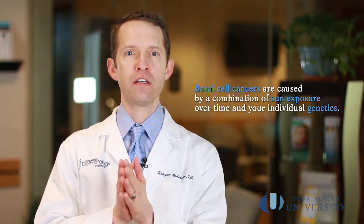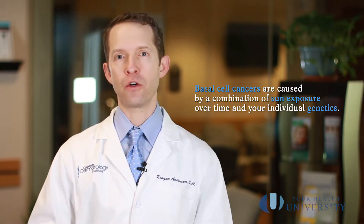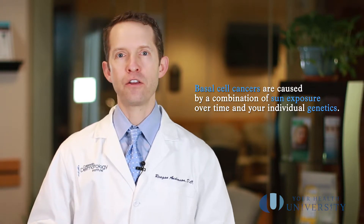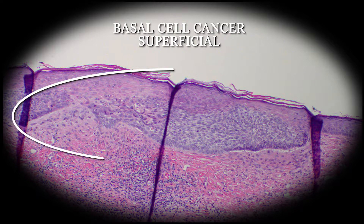Why do you get basal cell cancers? The real reason is a combination of sun exposure over time with your individual genetics. The more sun exposure you have, the more damage in your DNA you will accumulate, and as you get older and older, that damage will eventually show. It might show in premature aging, or it might show in pre-cancers, or it might show in cancers like basal cells or squamous cells developing.